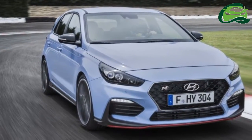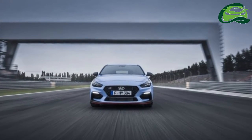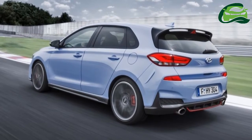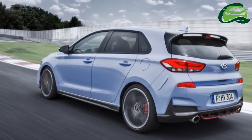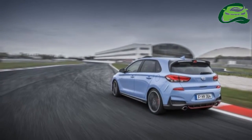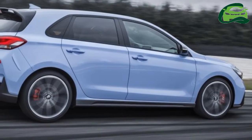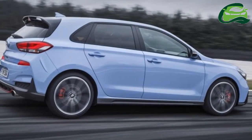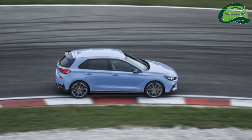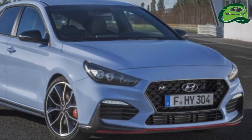The front-wheel drive i30N is powered by a 2.0-liter Theta TGDI turbocharged engine, with two output tunes being available. In its standard form, the mill delivers 250 PS at 6,000 rpm and 353 Nm at 1,450–4,000 rpm. A performance package bumps up the power on the twin-cam CVVT mill to 275 PS at 6,000 rpm, with torque remaining the same at 353 Nm.